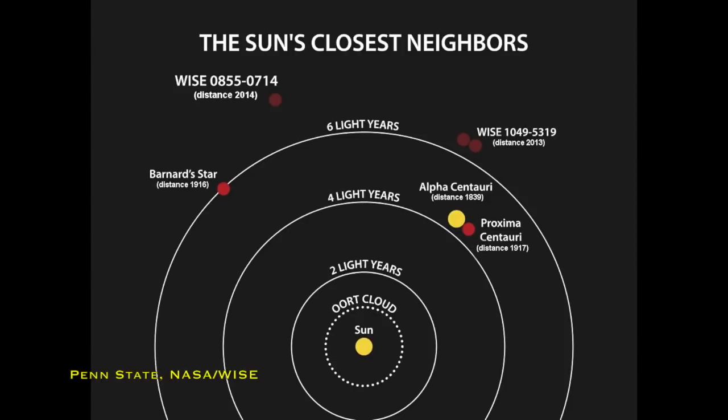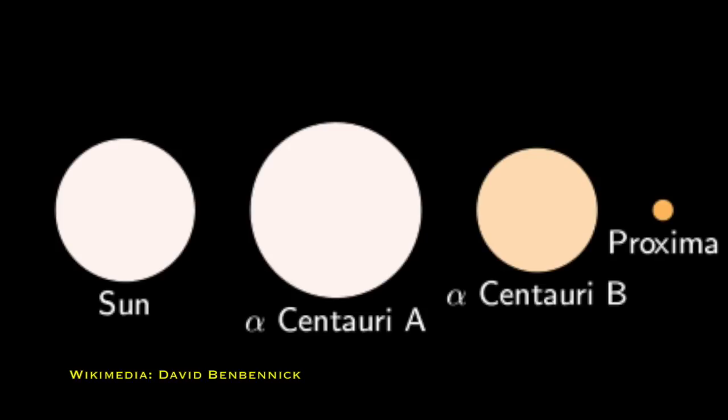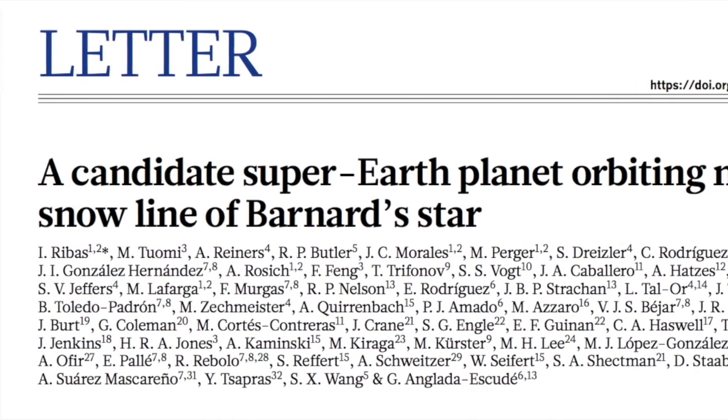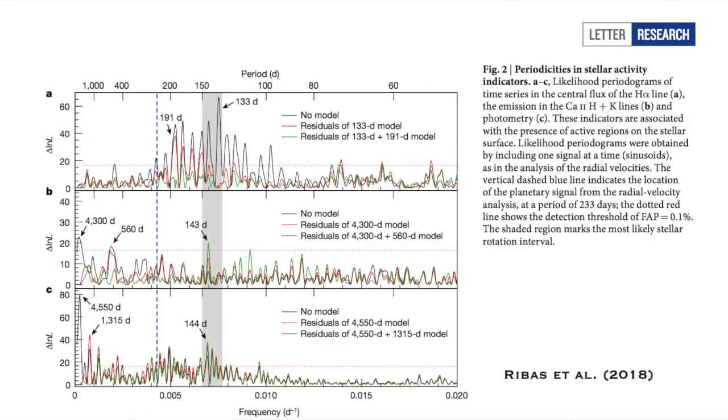Speaking of exoplanets, we've found one in the nearest single-star system to the Sun. This is around a star called Barnard's Star. You might be thinking: aren't Alpha Centauri and Proxima Centauri the closest stars? Yes, but they're a binary and triple star system, nothing like our own solar system. Barnard's Star is a single-star system like the Sun, so any planets we find there are going to be more comparable to planets in our own solar system. People have been searching for a planet around Barnard's Star for years — it's the closest single star to us — and found nothing, until now. The paper published this month by Ribas et al. combined archive data from the past 20 years across many different telescopes and surveys, and found that merging all that data reveals a planet — what we call a super-Earth.